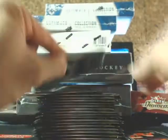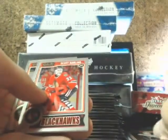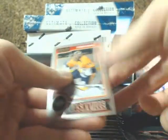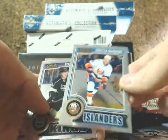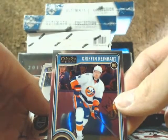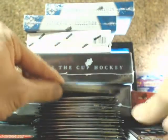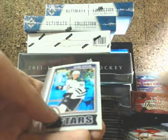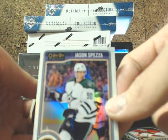We've got Scott Darling Rookie for the Blackhawks, Sergey Bobrovsky Retro for the Blue Jackets, Griffin Reinhardt for the New York Islanders, Evgeny Kuznetsov for the Caps, and a White Ice of Jason Spezza for the Dallas Stars — numbered 199, I believe.